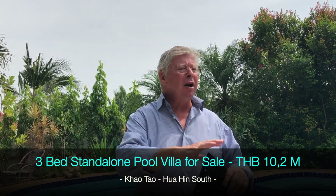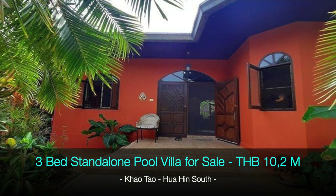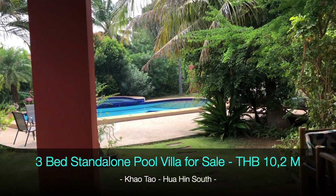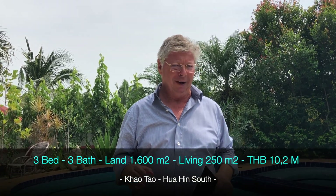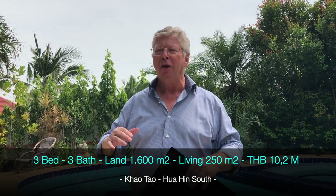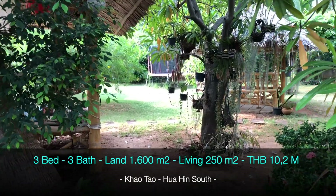It is a very lush area with nice salas, a big pool, and lots of trees — you can hardly see any neighbors. It's all very green. This property sits on a plot of 1,600 square meters, which is one rai of land, and the house is built in a really nice Thai style.